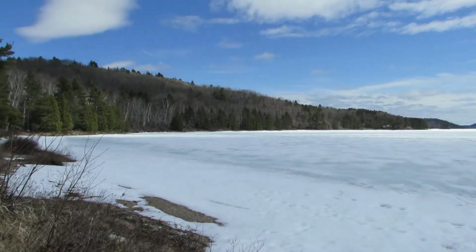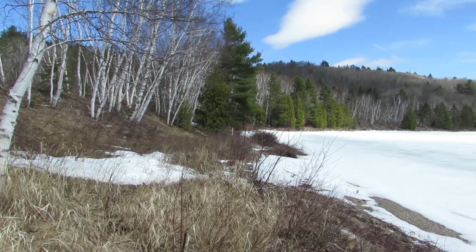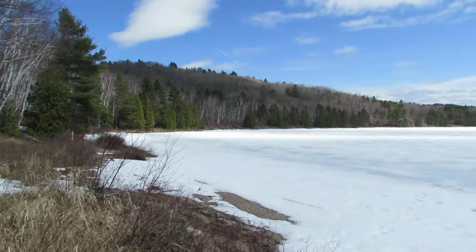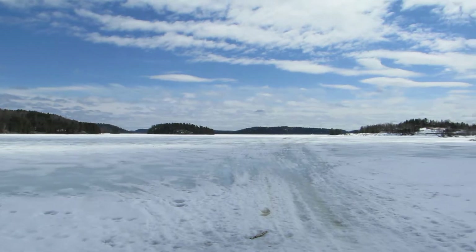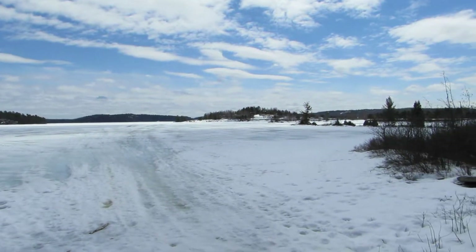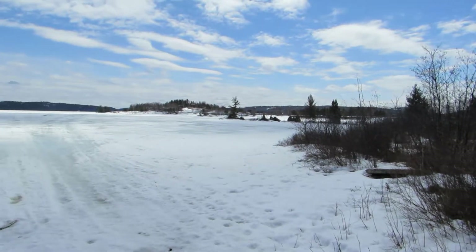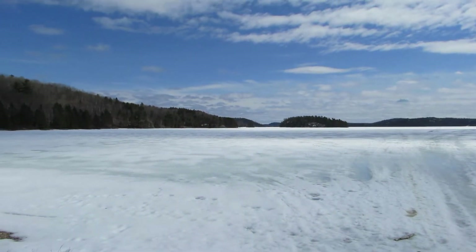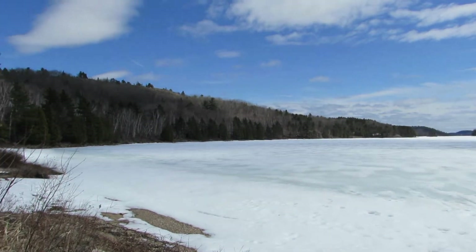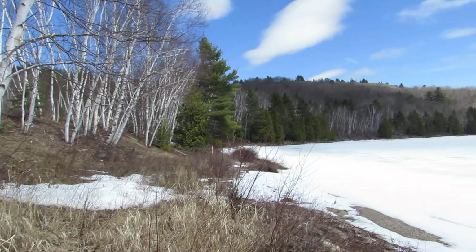It always amazes me how fast so much snow can disappear when we get that warm sunshine. Just in the last couple of days we've lost a lot of snow cover. But in the bush where the sun can't get in because of the trees, it stays there for a long time.